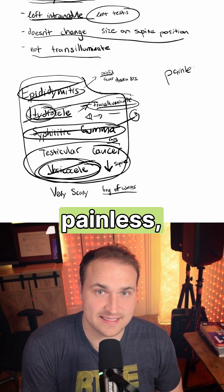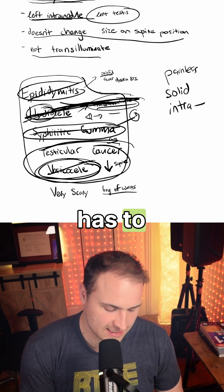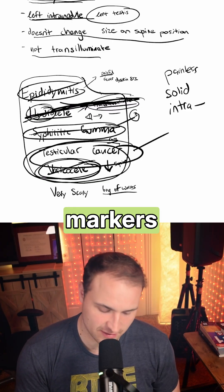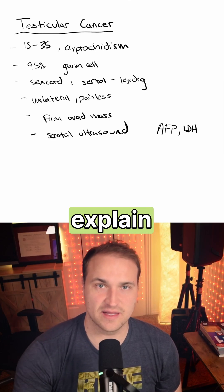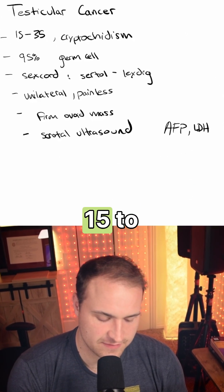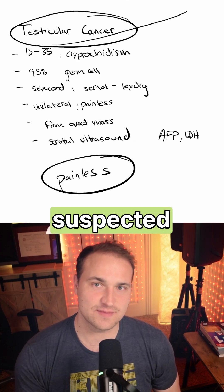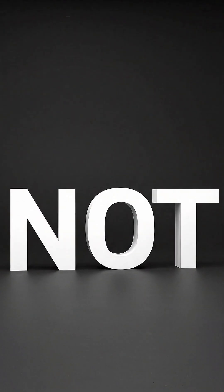Because this is painless, solid, intratesticular, and non-transluminating, this has to be testicular cancer. Let's do a scrotal ultrasound and look at the tumor markers AFP and beta-HCG. The most important thing to know about testicular cancer is that it affects younger patients aged 15 to 35 — it's the most common solid malignancy in young men. It should be suspected with any painless, firm intratesticular mass that does not transluminate or change with position.